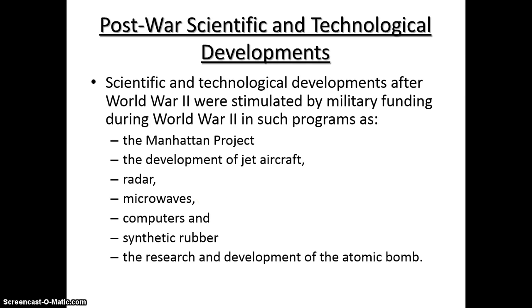Today we'll be looking at post-war scientific and technological developments after the war. World War II had a lot of money thrown into military production, and out of these things you get a lot of new scientific and technological breakthroughs.